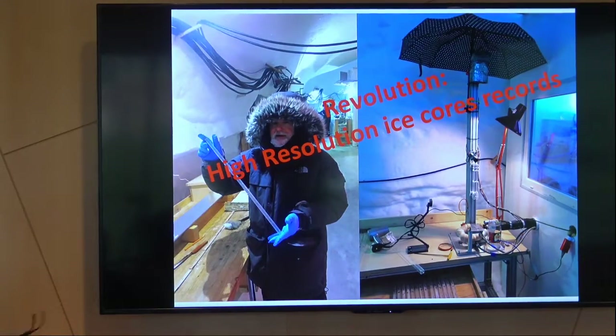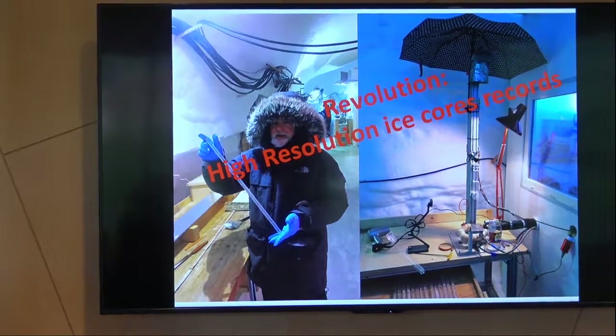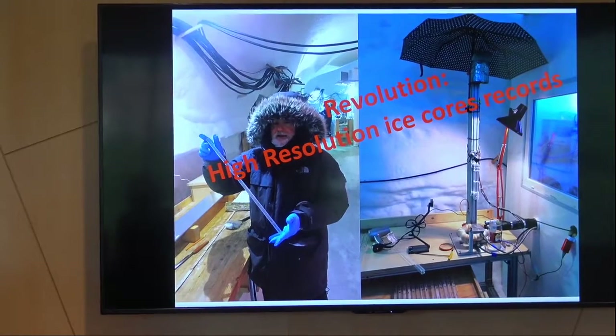This is a revolution of high-resolution ice core records. It's opened up a whole new cottage industry of analysis of paleo climate. In the old days with the manual method of cutting up little pieces, we'd get maybe 20–25 samples per meter. With this method — it's a one-hertz instrument, taking about 40 minutes to melt through a stick of ice — instead of getting 20–25 measurements per meter, I now get about 2,400 data points per meter.